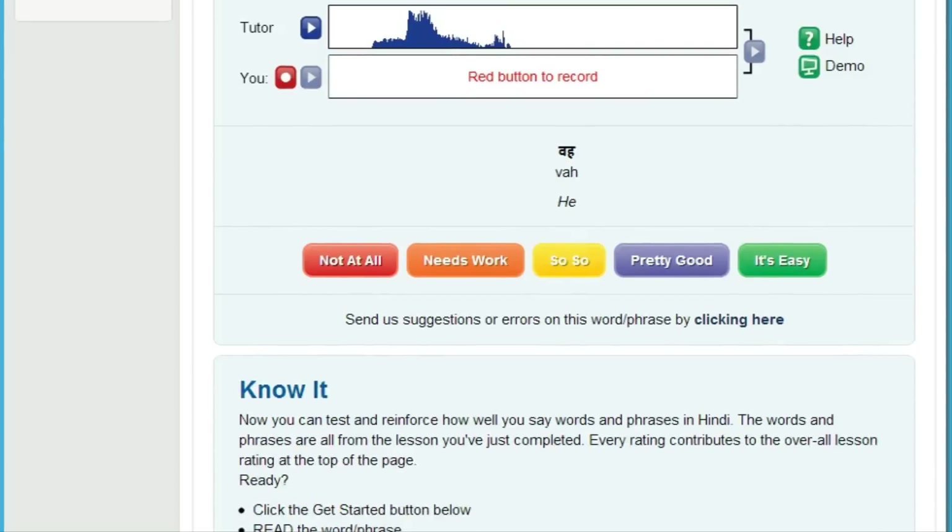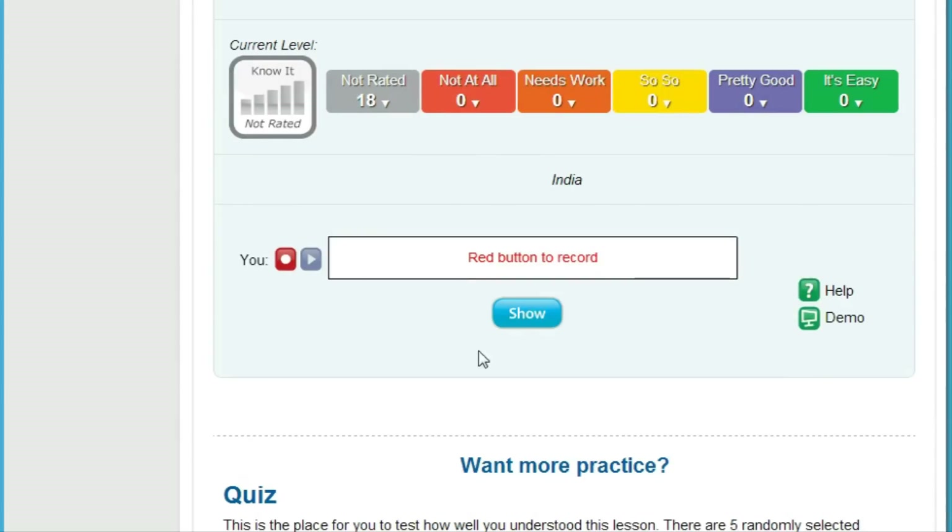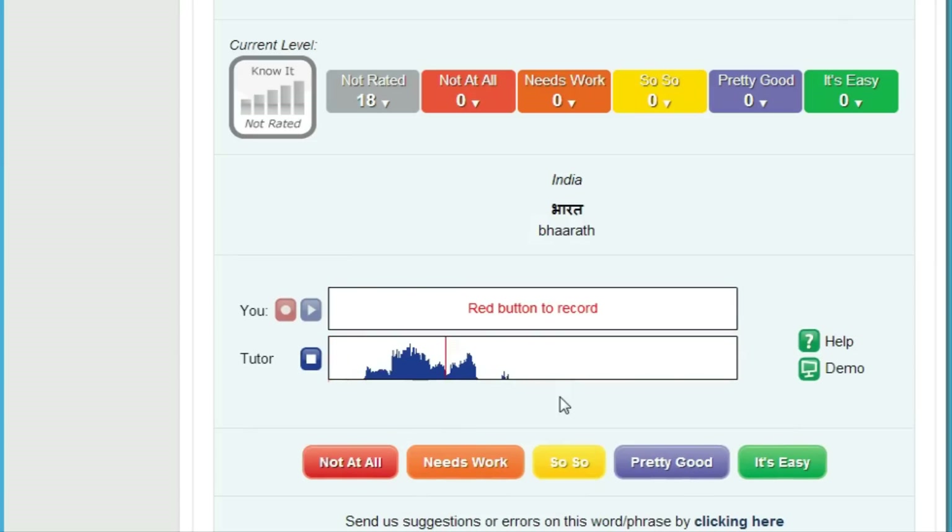Then, really put yourself on the spot. It's really embarrassing when someone is talking to you and your mind freezes when it's your turn to speak. That's why we developed Know It. Know It randomly selects English words and phrases from each lesson for you to translate and record. Then you compare your speech to the native speaker and rate how well you did. You really need to know your stuff for this one, but the benefits are huge. You'll soon improve how quickly you can come up with just the right thing to say — and this is how we cut your learning time in half.